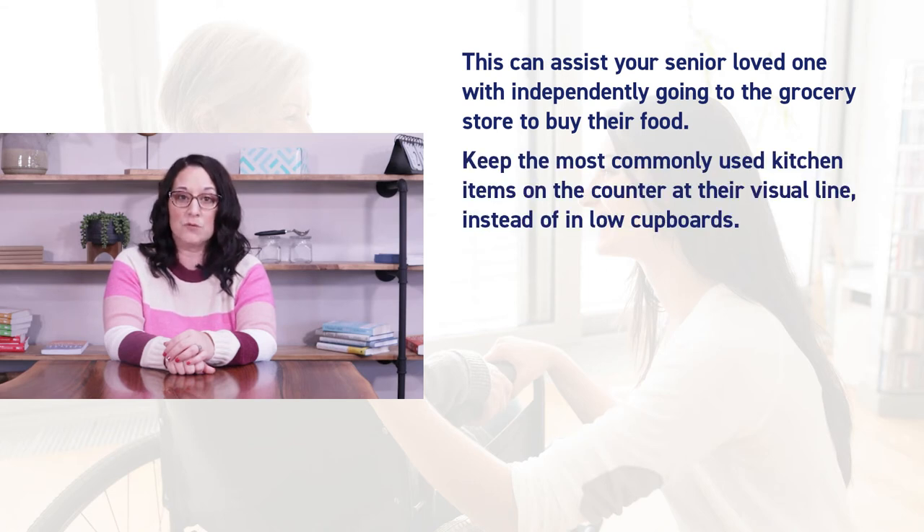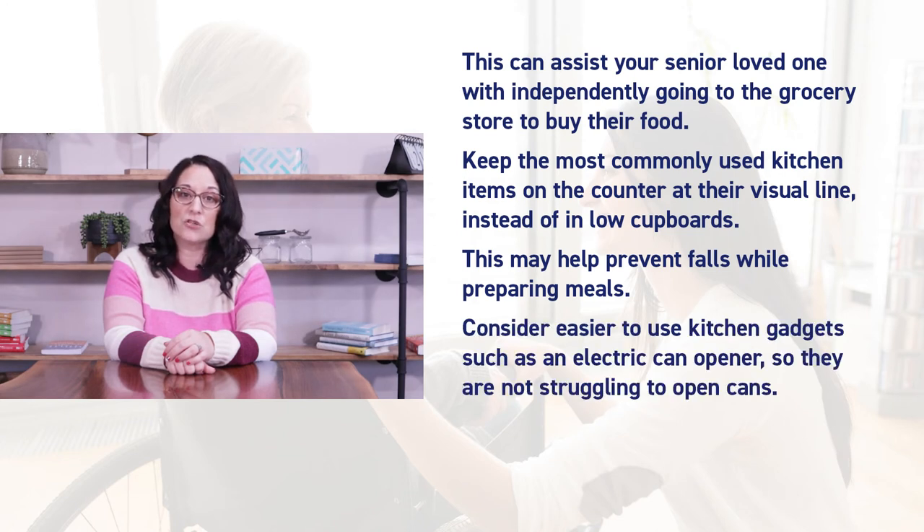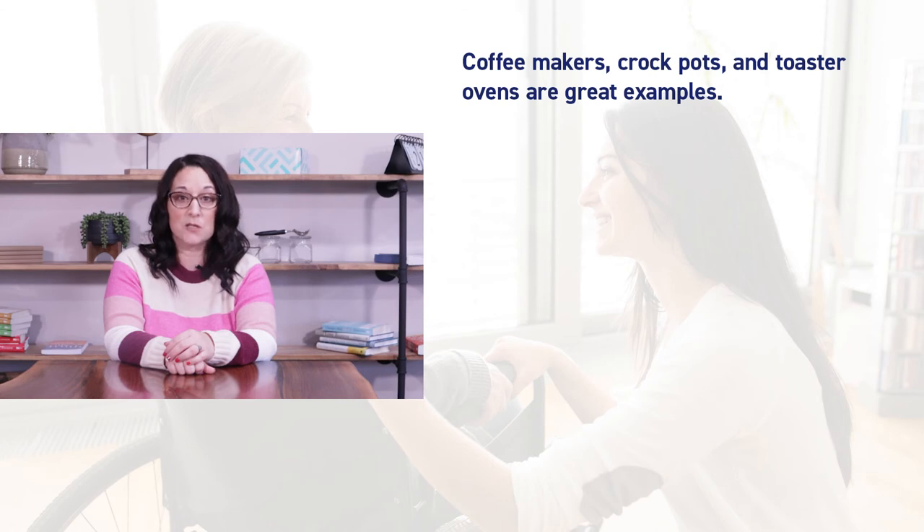Keep the most commonly used kitchen items on the counter at their visual line instead of in low cupboards. This may help prevent falls while preparing meals. Consider easier to use kitchen gadgets such as an electric can opener so they are not struggling to open cans. Any auto shut-off kitchen appliance will be extremely handy — coffee makers, crock pots, and toaster ovens are great examples.